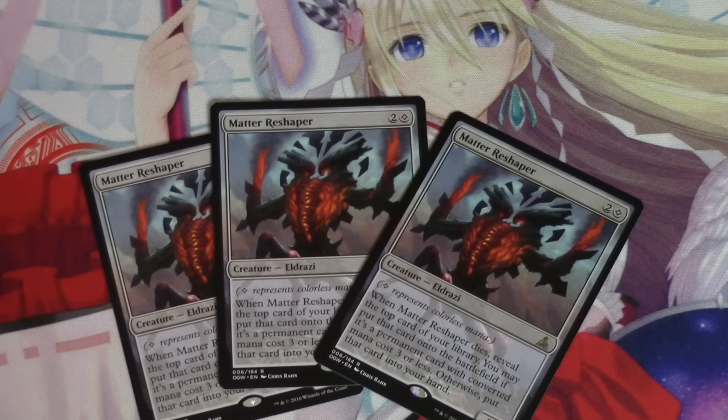I definitely wouldn't mind having multiples of these cards or even trading into them, mainly because to me it is a modern-playable card that will be tested. Will it find a home in any decks? Maybe, maybe not. It's not like Kozilek's Return, which has pretty much been designed for that deck to help that deck. Matter Reshaper has a lot of possibilities. I like it. I just am not positive whether or not it will find a home in modern.